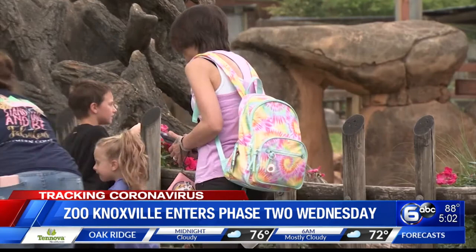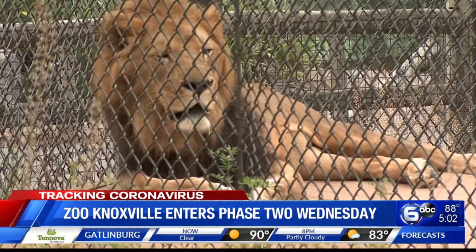The number of tickets will still be limited each day with timed entries, and you'll still have to buy those tickets online or by phone in advance.